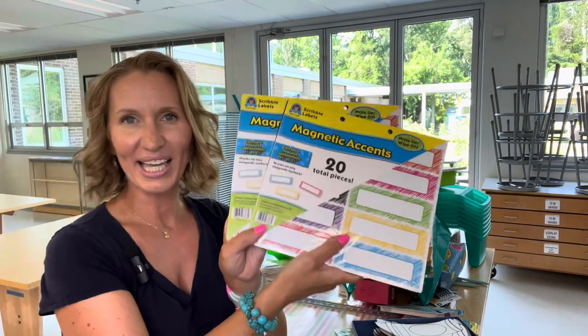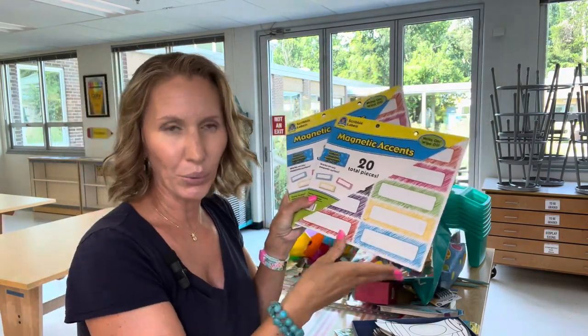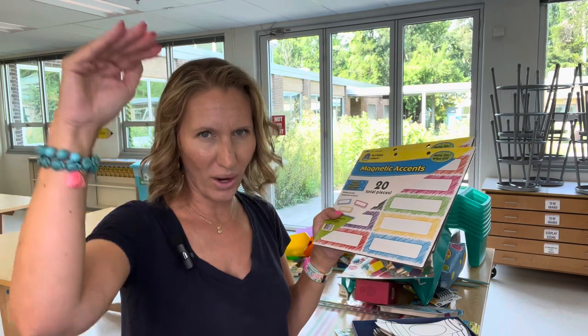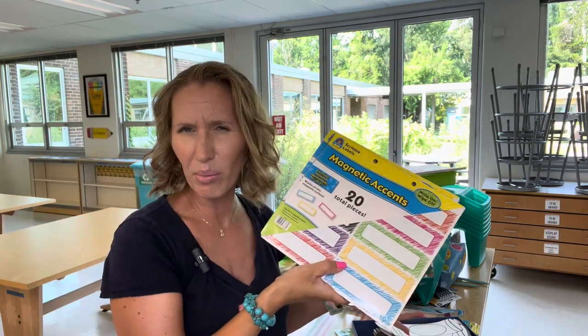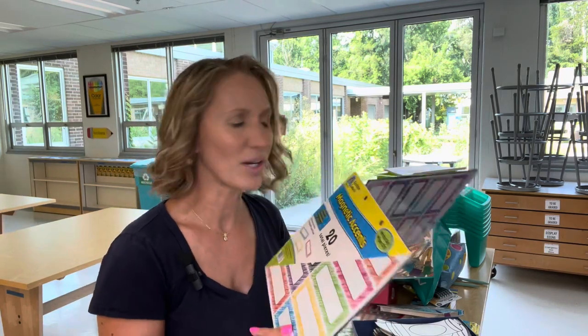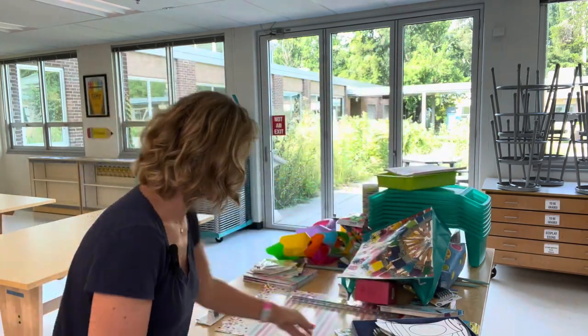These are fun little magnetic accents — just a little rectangle that you can stick up on your board. I thought this might be fun to use with steps of a project, or 'what to do when students are finished.' I might even put my schedule up on the board each day with these. Kind of one of those things where I didn't exactly have a plan, but I just know it's going to be useful. There are 20 pieces in each pack and I ended up picking up two of those.